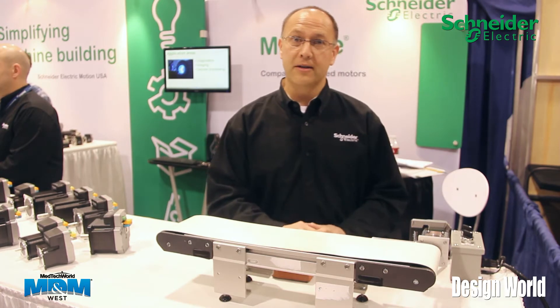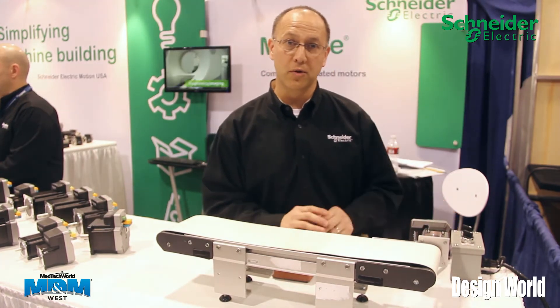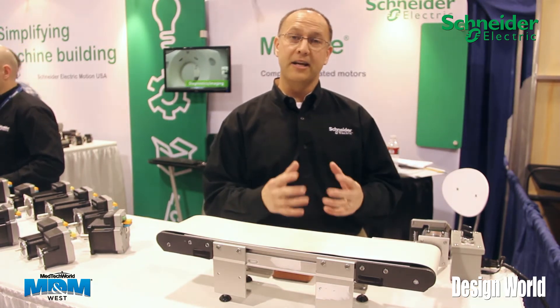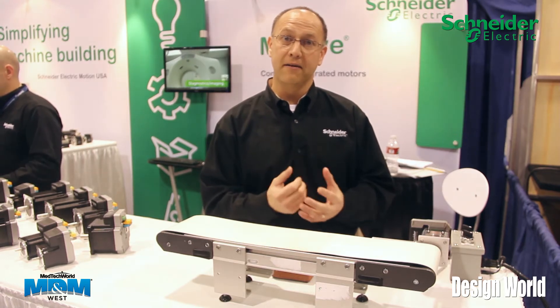What you're looking at here is a conveyor with our Lexium M-Drive, which is a closed loop stepper based system. We have HMT technology that's designed to address a lot of the issues that stem from stalling with a step motor.